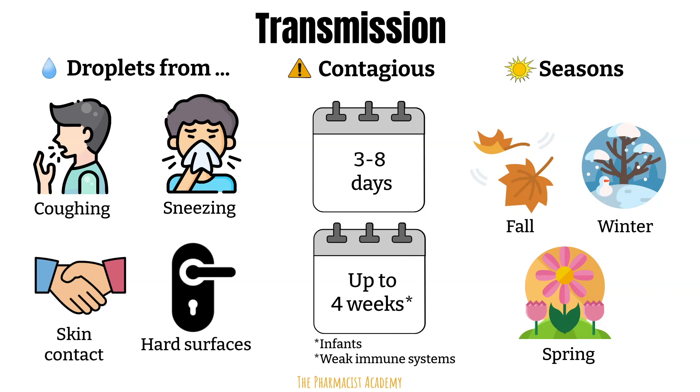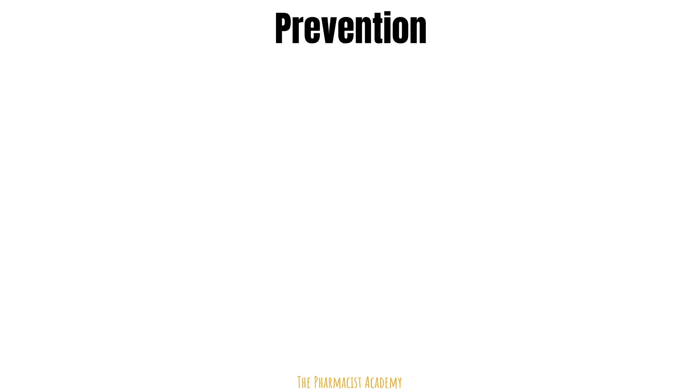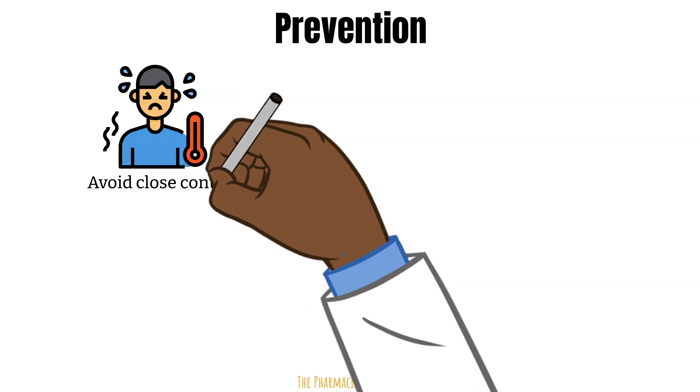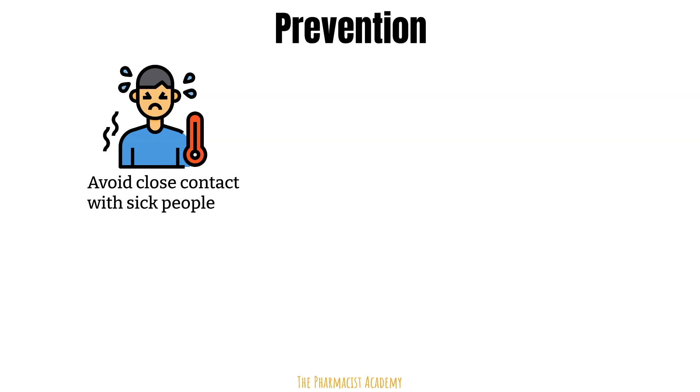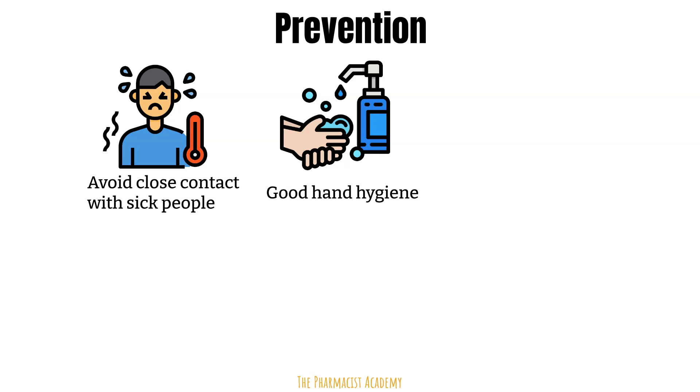Now that we have the basic knowledge of this virus, we can learn about how to prevent it and also manage it. Avoid close contact with sick people. Also, if you're sick, try to stay away from your infants since they are at an increased risk. If possible, the other parent should be the main one handling the child. If not, then take some precautions like maintaining good hand hygiene — wash and scrub your hands with water and soap regularly, and especially before holding a baby.